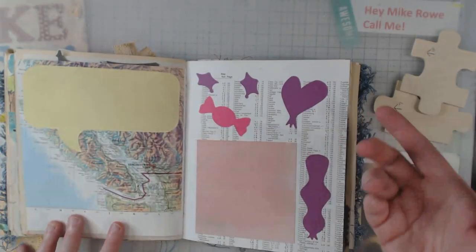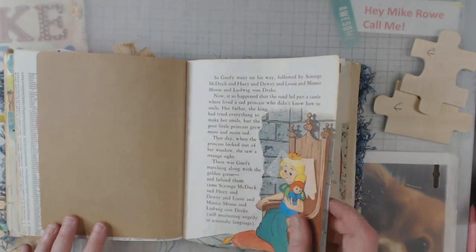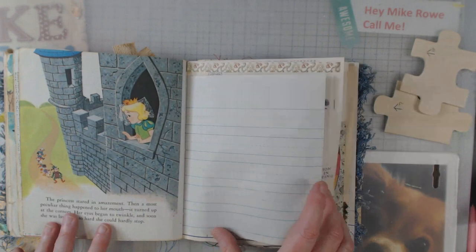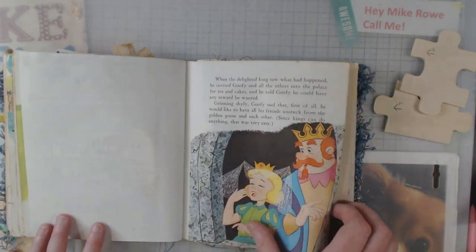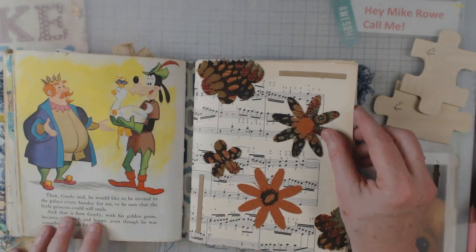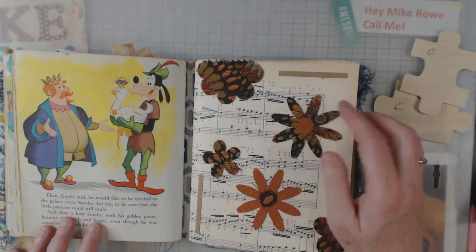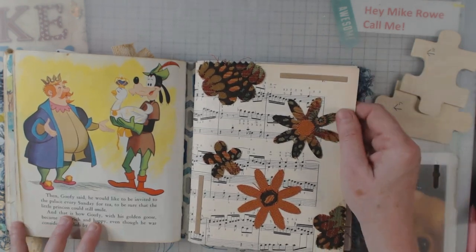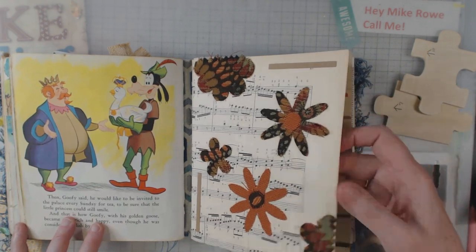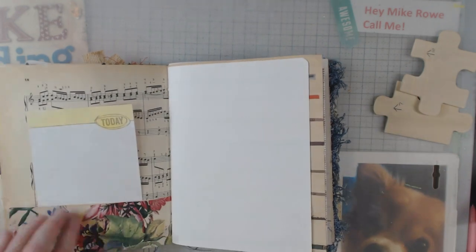These are just things I don't even know where they came from. Since I go to a lot of retreats, people give you stuff. This is one of my favorite pages actually — this is upholstery fabric and I've layered it up with coordinating colors. I really think that page is cute.